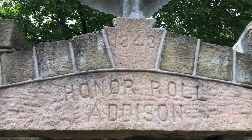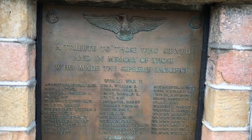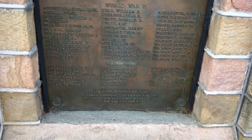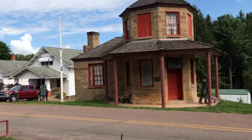And when you're in Addison, PA, don't forget to stop by and pay your respects to the Honorable — a tribute to those who served, in memory of those who made the supreme sacrifice. Featured names from World War II, World War I, and the Spanish American War, which is located right across the street from this.